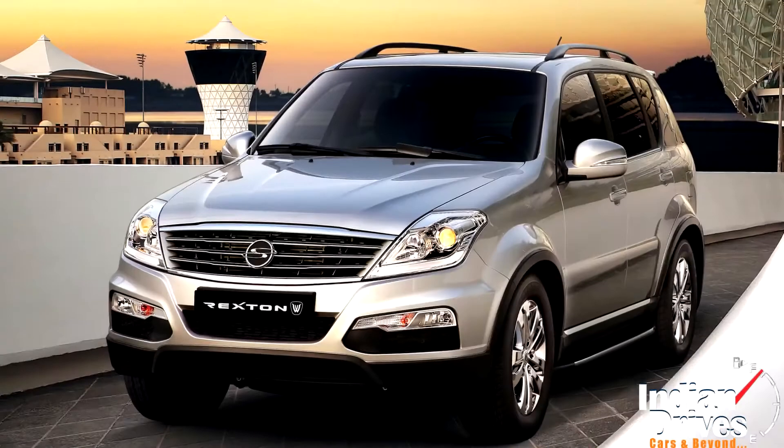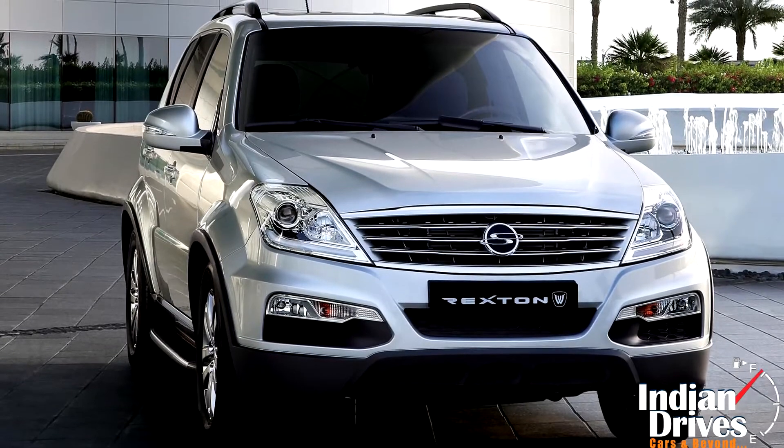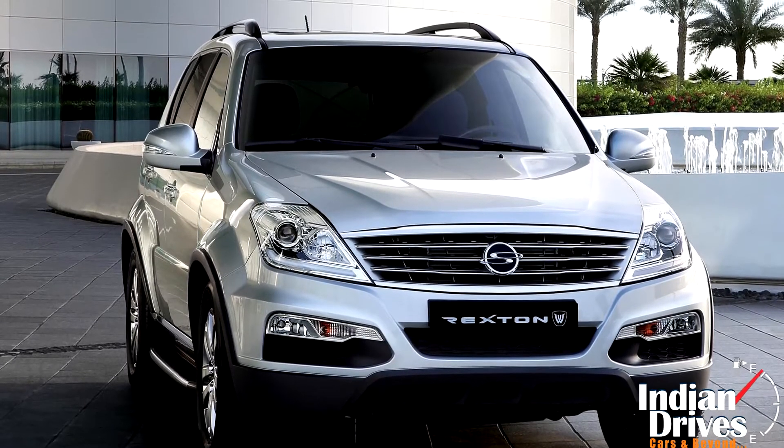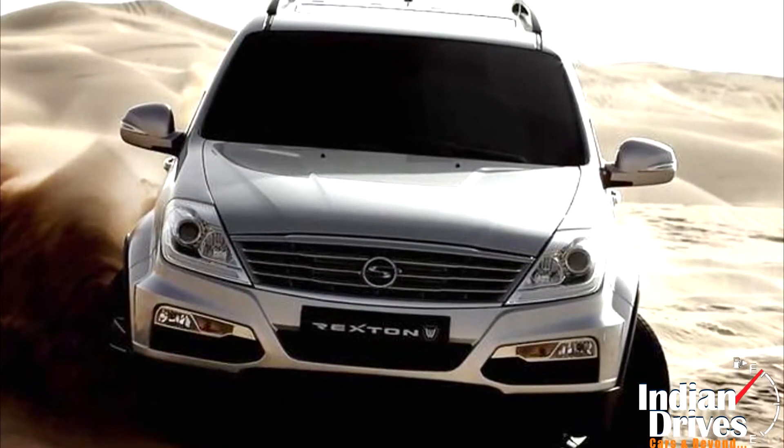On the flip side, the technical bay comes loaded with a Mercedes-sourced 162BHP 2.7L turbo diesel engine. The transmission goes manual instead of automatic.